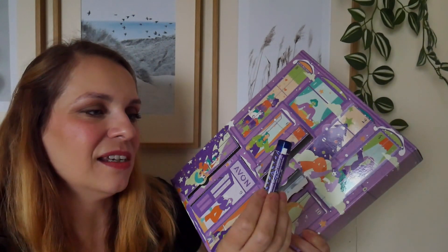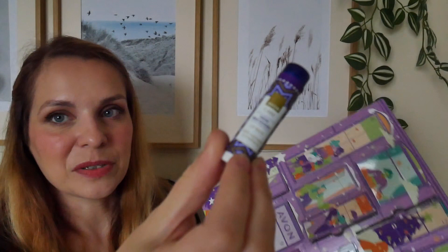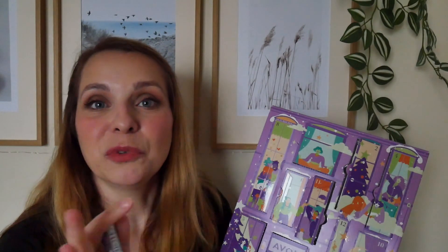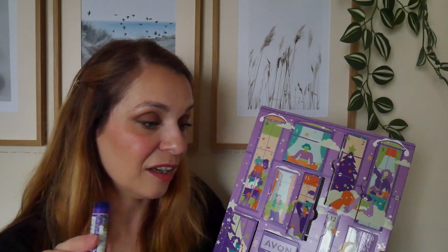Door number twelve is a Skin Recovery Lip Balm in Christmas packaging. I do like a good lip balm, but I just wish the last day had maybe been one of the higher-value items. Overall though, I'm really enjoying this advent calendar.